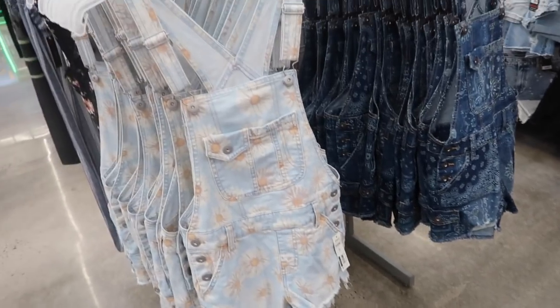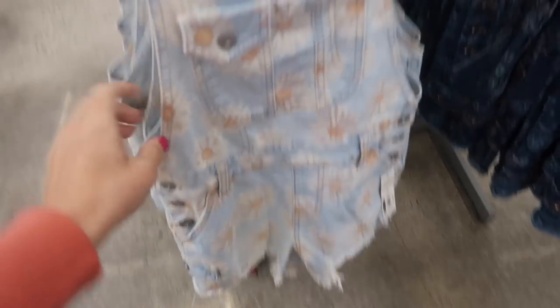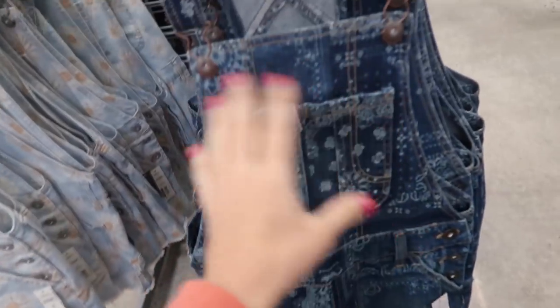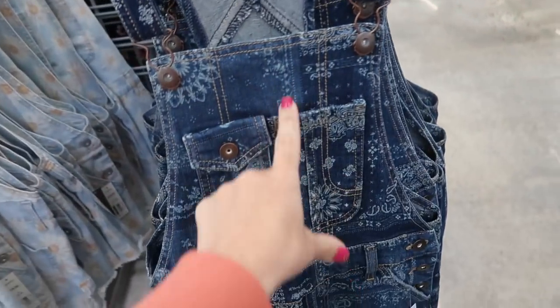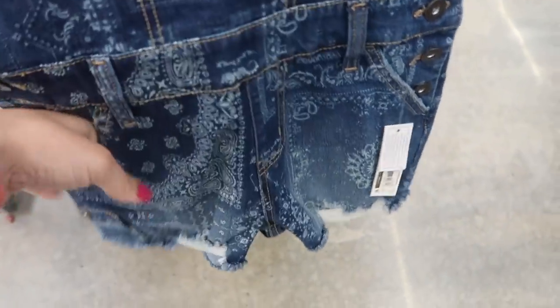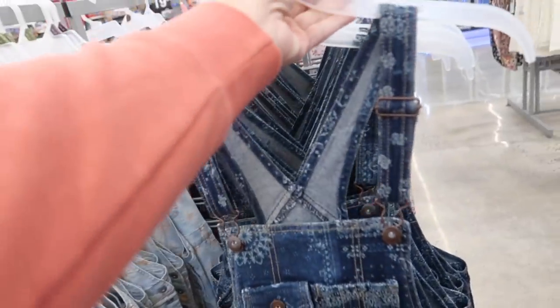New print in the No Boundaries shortall. We saw this daisy print before but now I'm seeing the paisley. It's like a darker indigo with adjustable straps, a little pocket detail with buttons on the side, and they do have pockets on the front and the back. These are $19.98.